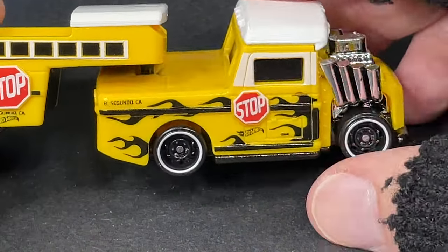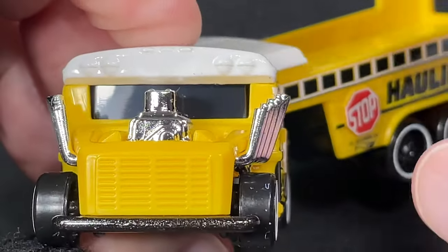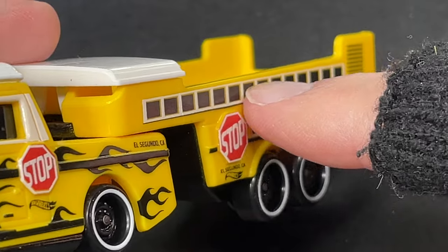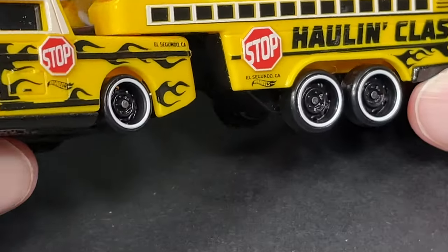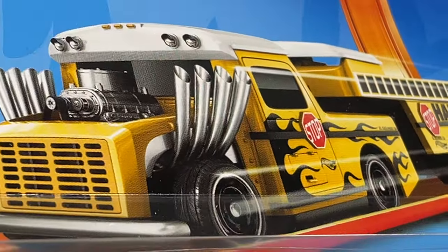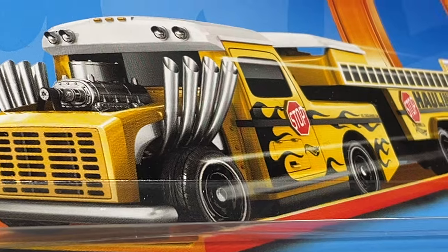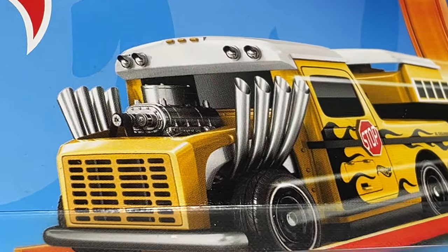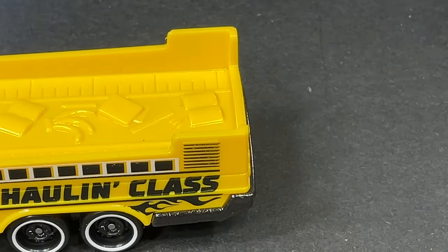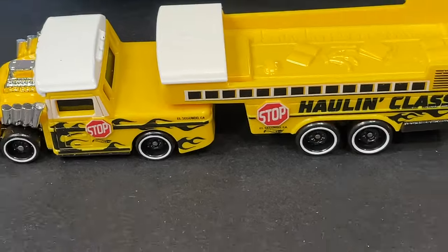The Hauling Class does resemble a school bus, especially with the rooftop, the lights, the grill in the front, and the little windows on the side kind of painted in. It looks like a school bus - the graphics on the card for sure make it look like a school bus with more colors and detail. It would have been cool if they had detailed the actual model like that to make it more bus-like.